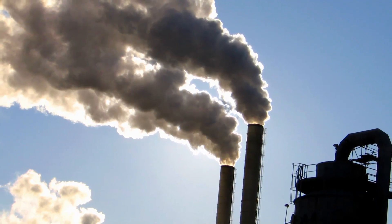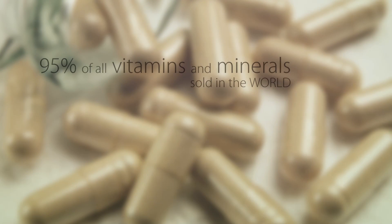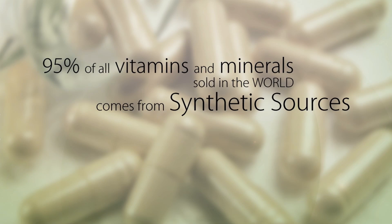Standardized nutrients only come from two sources: those that are synthetically made and those that are plant sourced. How many of you honestly think that synthetically made nutrients would be better for you? Well, the answer is nobody believes that. But interestingly enough, 95% of all the vitamins and minerals sold in the world today come from synthetic sources. How do you make a synthetic vitamin? You make it from coal tar or petroleum.